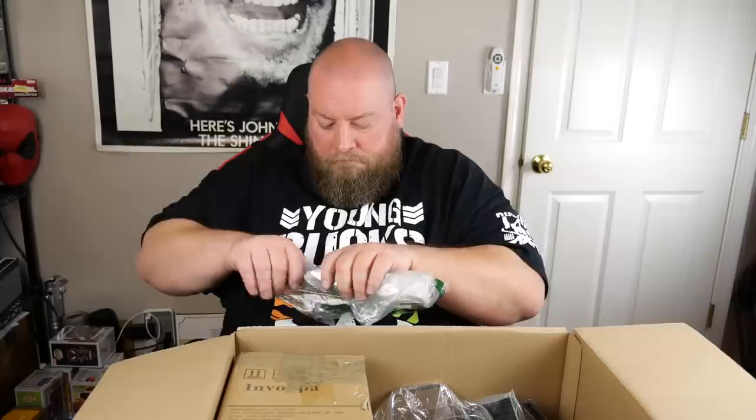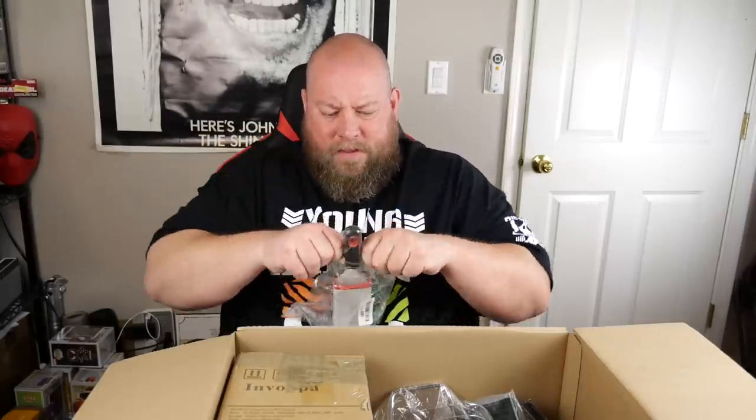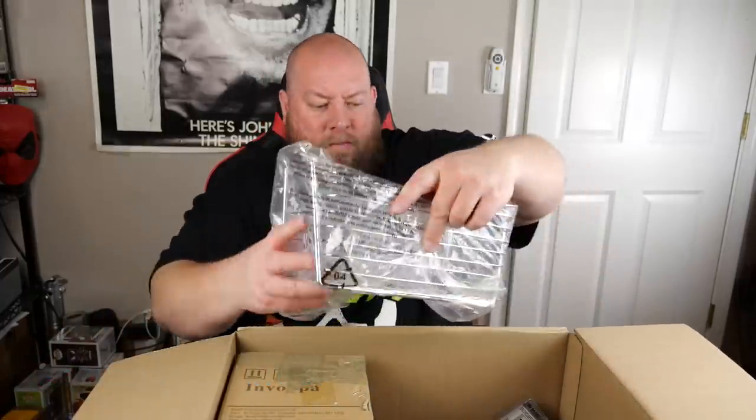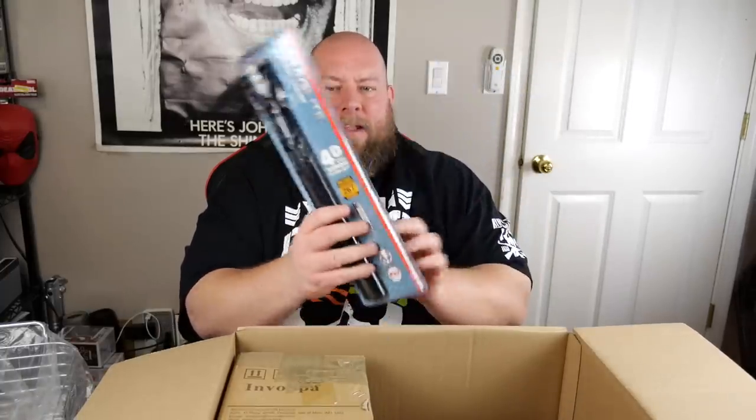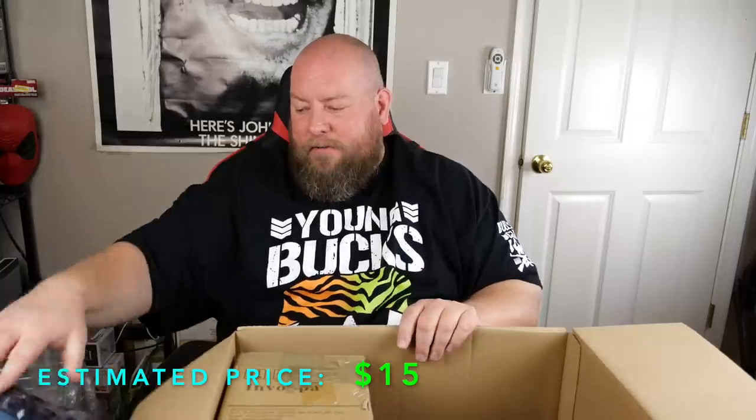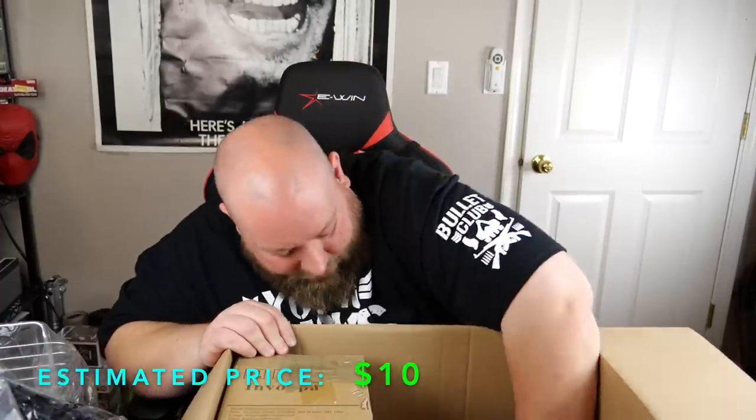Here's an OXO something — not sure what this thing is. Oh, is it a lint roller? I think it's a lint roller — a few bucks on that. We also have a nice wire basket, a few bucks on that. Oh, we've got a Maglite flashlight — like an ultra huge Maglite. That's a big one. That's probably good for ten to fifteen bucks.